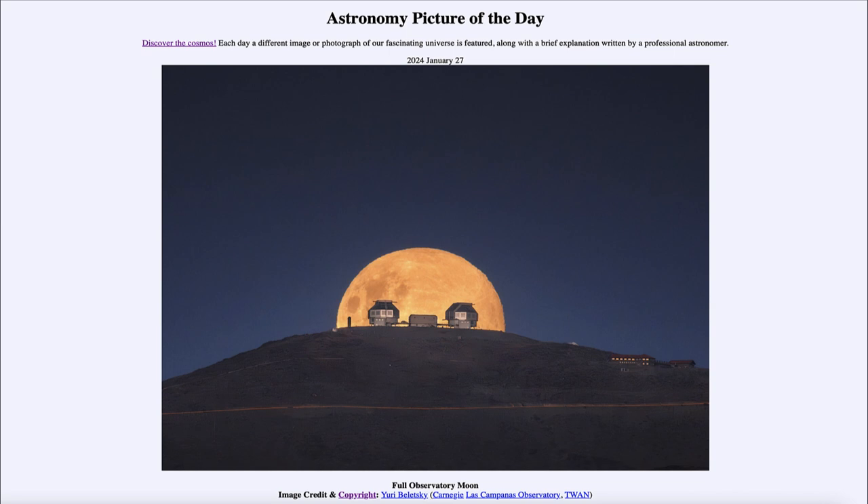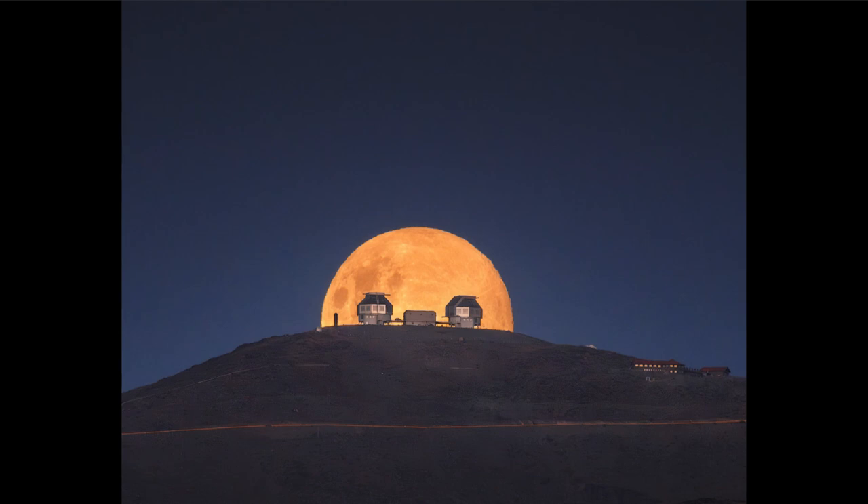Here we see the astronomical observatory in the foreground — that's part of the Las Campanas Observatory down in Chile. You're seeing two telescopes there, and you can see the two domes. They have six and a half meter telescopes inside these, so they're relatively large telescopes, though not the very largest that exists today.